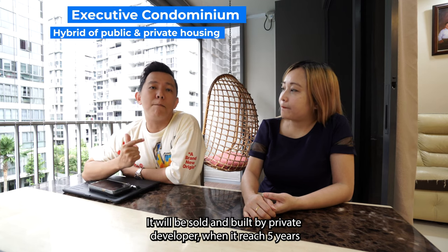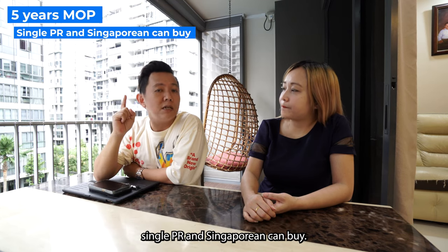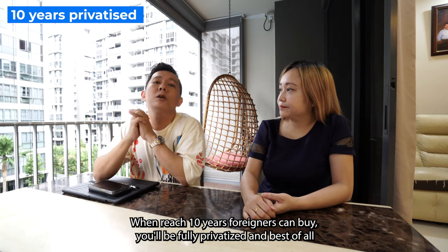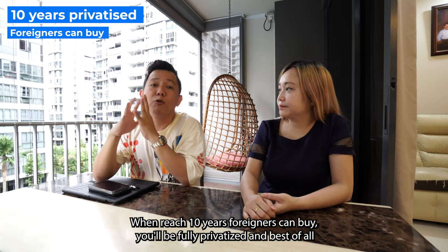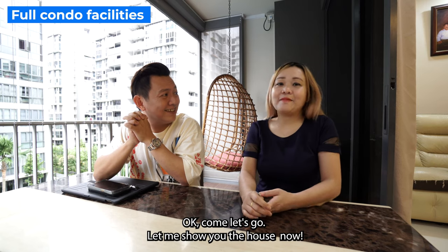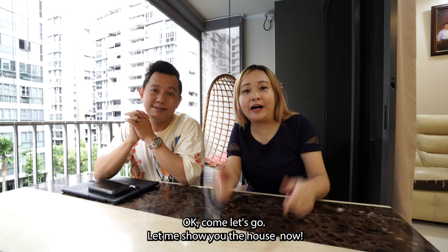It will be sold and built by a private developer. When you reach 5 years, single PRs and Singaporeans can buy. When you reach 10 years, foreigners can buy — it will be fully privatized. And it has full condo facilities. Come, let's go. Let me show you the house.